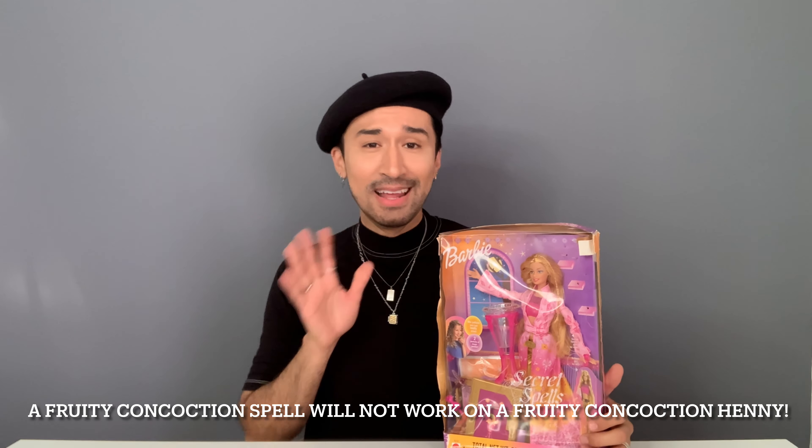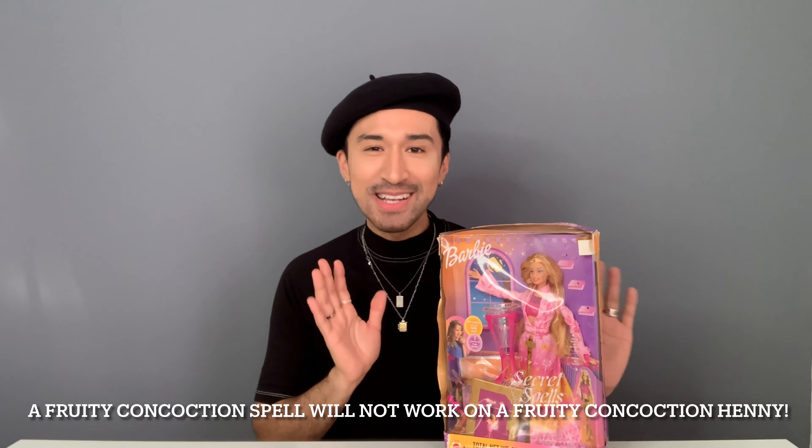So anyways, I was able to actually purchase this doll in box, even though it's in pretty rough condition. And then it gave me an idea — oh my gosh, she's still in package, which means that she comes with her flavored spell drink. And what a better way to review her and actually taste that 18-year-old fruity concoction that maybe will put me in some kind of love spell. But let's find out — I'm super excited to do this.